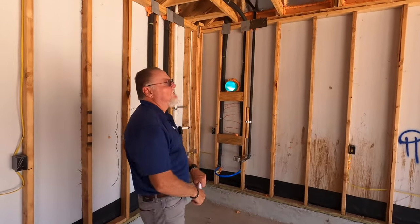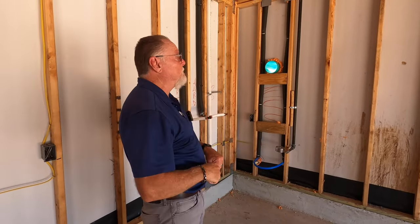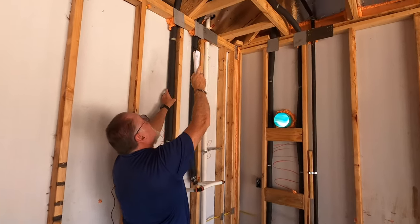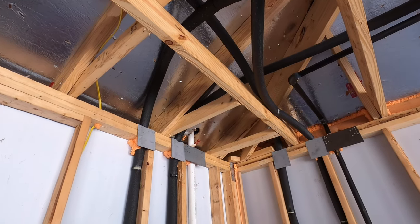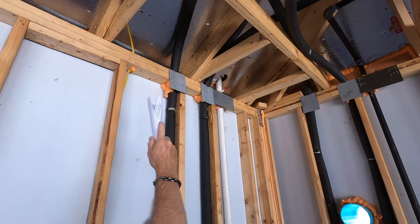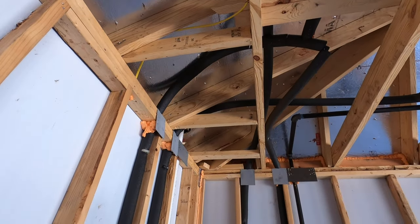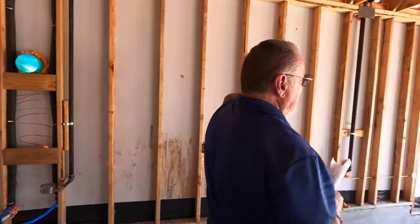One of the things we also look for — I had a roofer call me one time because they were being sued for creating a water leak putting on a roof. The reason why is because the plumber didn't put proper separation between the plumbing and the roof deck. What I'm looking at right here is a plumbing line that's actually touching the roof deck. That's going to have to be separated two inches away so that the roofer doesn't potentially drive a nail through that plumbing.